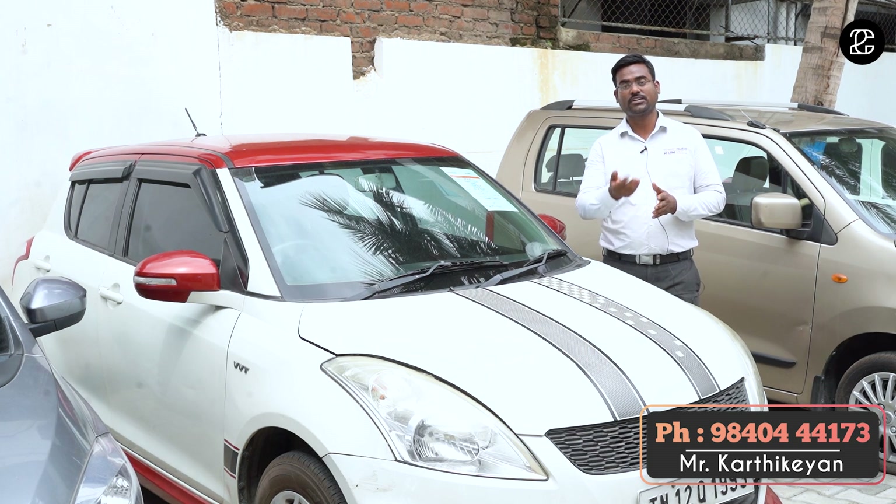You can buy a 90cc bike here. This vehicle is either a starter or hipster vehicle.